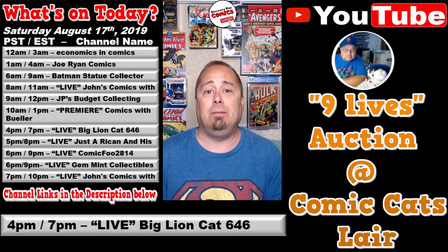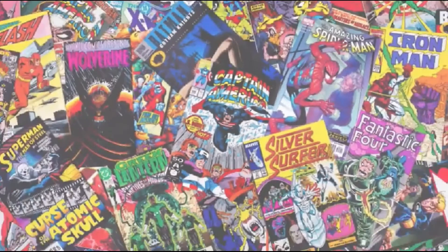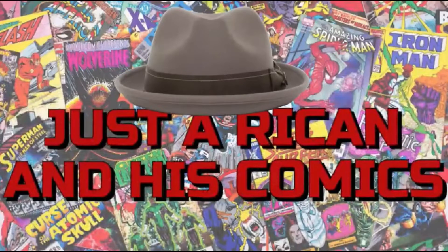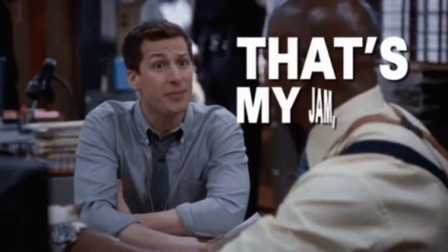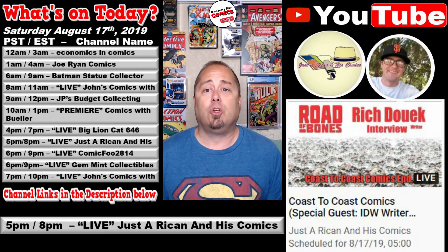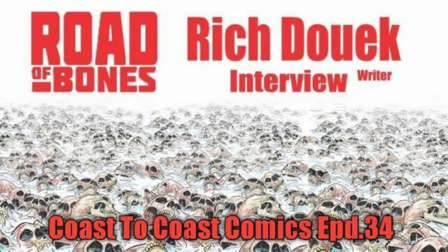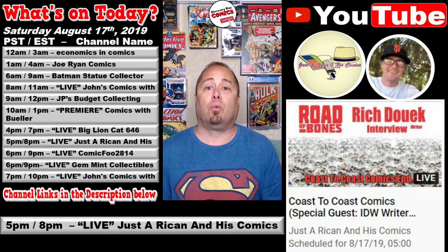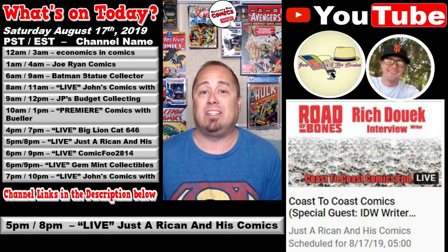At 5 p.m. Pacific / 8 p.m. Eastern, over at the Just a Recon and His Comics channel, Rob the Recon and Jeffrey Comic Con Henson joined forces for a great live show titled Coast to Coast Comics. Today's the 34th episode and it's going to be great. Let's join them in the live chat as they welcome a very special guest, Mr. Rich Duke, writer of Road of Bones. This is going to be absolutely fantastic and we hope to see you in the chat.